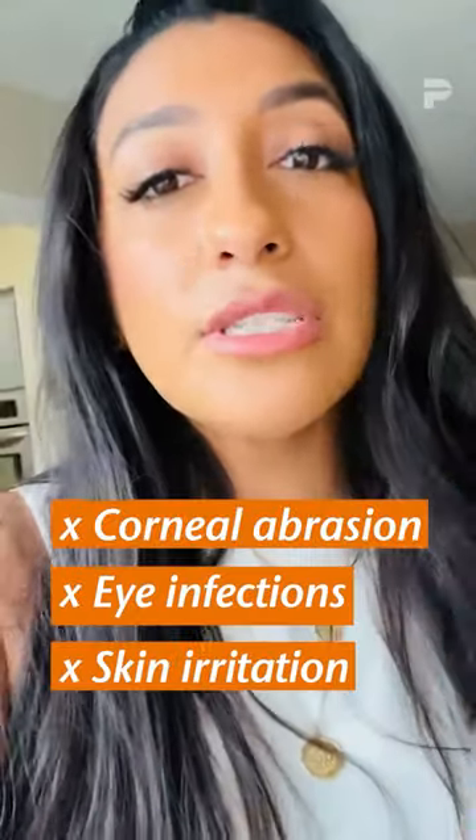Hi everybody, my name is Izette and I am a sales rep for Pyunk Medical Systems. I wanted to hop on here really quick and share with you our eye protectors. Not only are they great to help prevent corneal abrasion, eye infection, and skin irritation when a patient is undergoing general anesthesia,